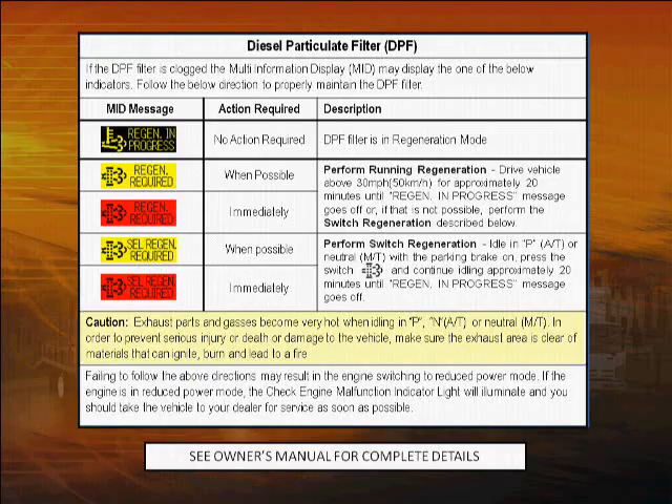Isuzu's DPF system is mostly self-contained and automatic. There are just a few things you need to remember. For a quick reference, you'll find a label on the driver's side visor. For complete details, see your owner's manual.